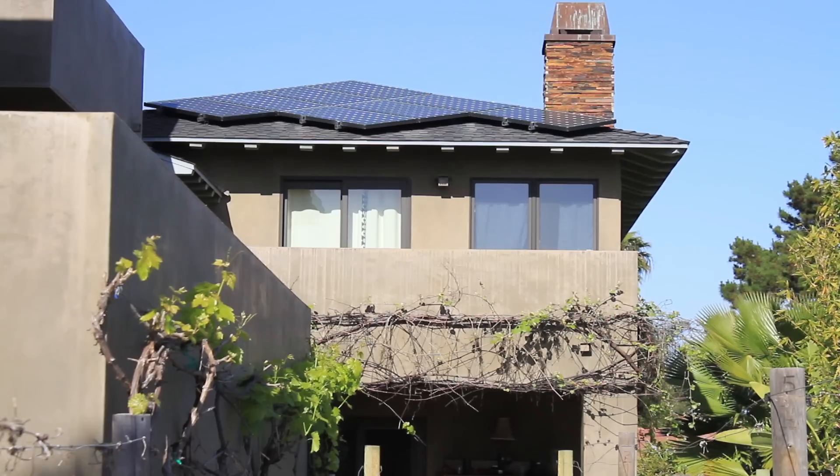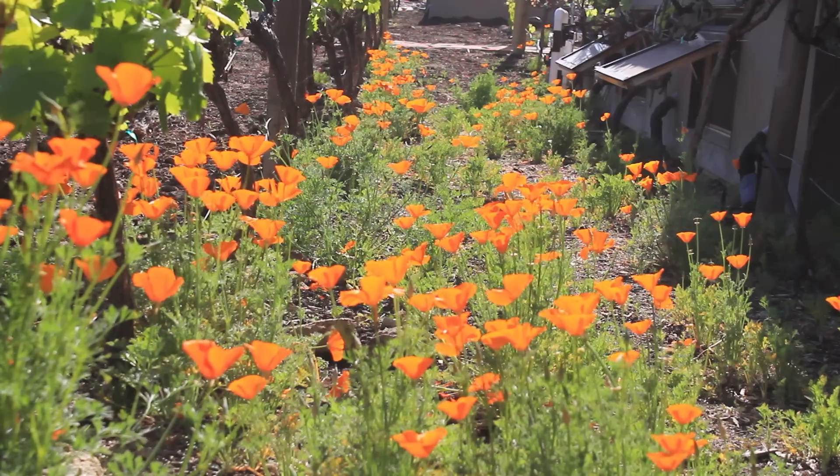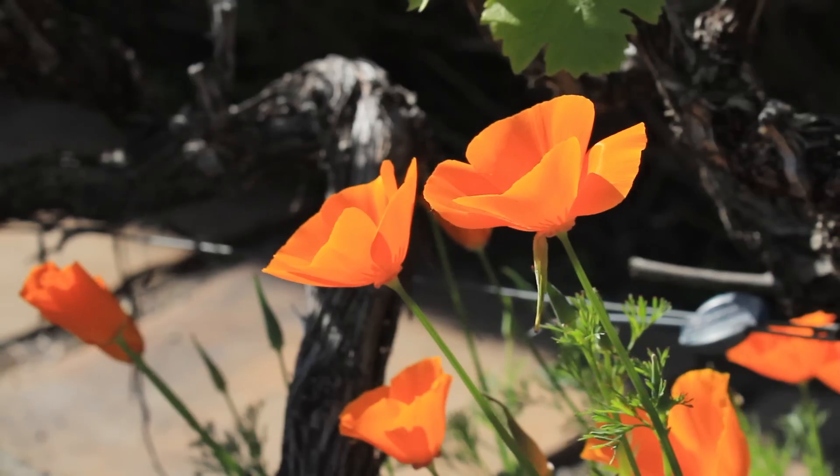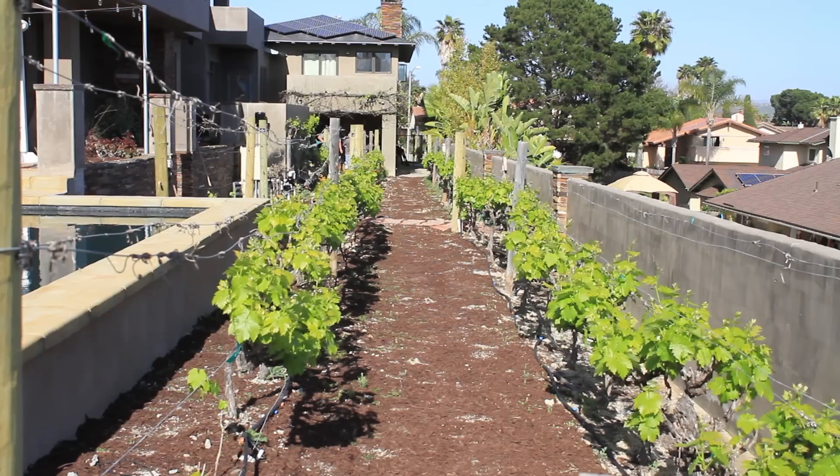The whole ethos of the house is partnering with nature. Part of that is we can get power from nature — the sunshine — but we can also get drink and food from nature, so we grow a lot of produce here and we also have our own vineyard.